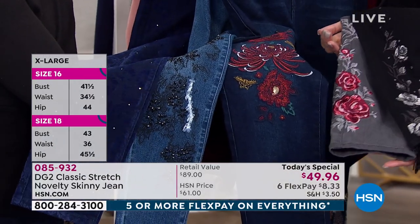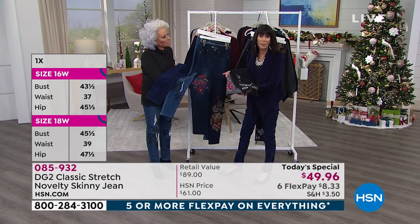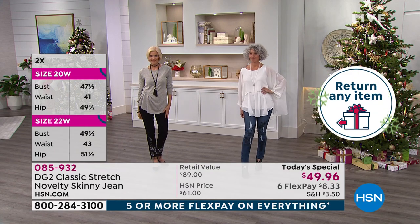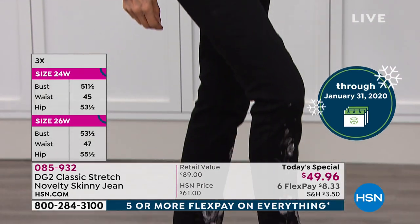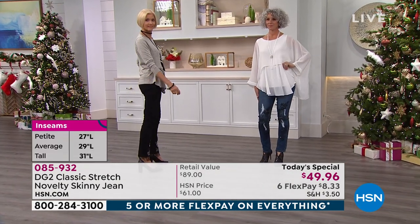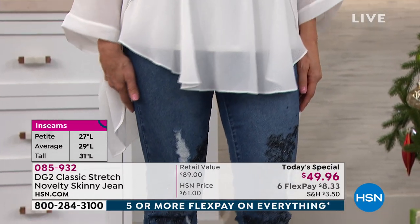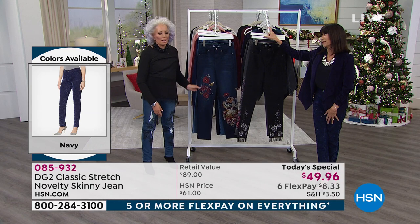You will never see it anywhere else. And on top of that, if you're thinking about buying them as a gift, we extend the return policy to the end of January. These are so ageless — my daughter Noelle, if a jean fits her in the waist it won't fit in the hips and vice versa. She loves DG2. My mom had her DG2 on last night. It doesn't matter who you are or what your figure challenges are.